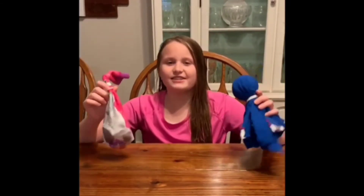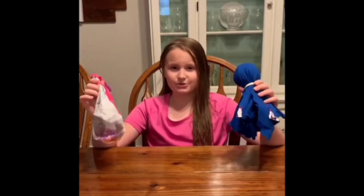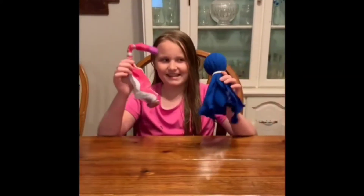Make sure you supervise your dogs while they play with these toys so they won't chew it up and swallow something they shouldn't. I hope you had fun making these dog toys — now go have fun and play with your dog!